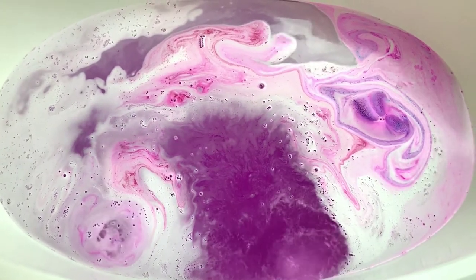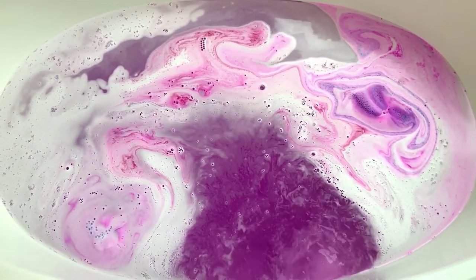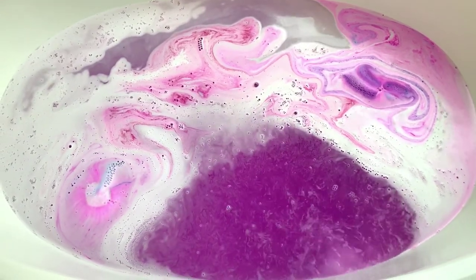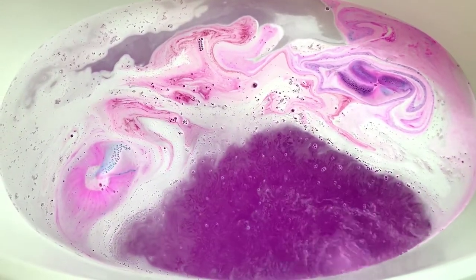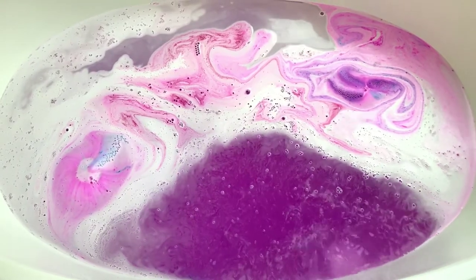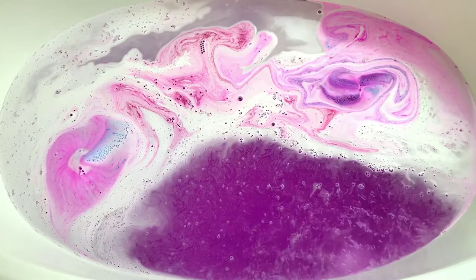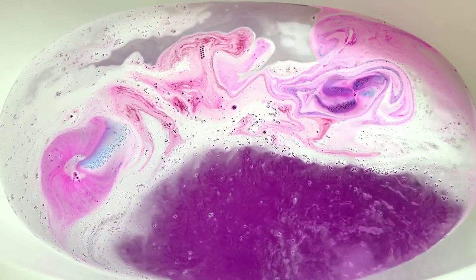It smells so pretty and feminine in here — it's just really light and feminine, like Victoria's Secret. Like you walked into Victoria's Secret, that's what it smells like in here. So pretty. And I'm not a big perfume person, but these scents are really, really nice.